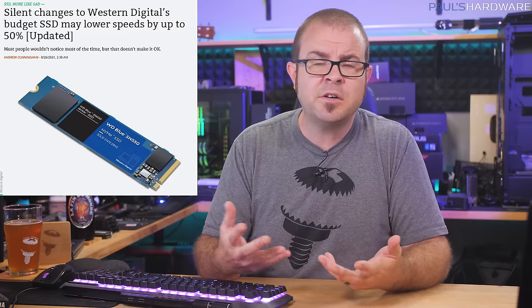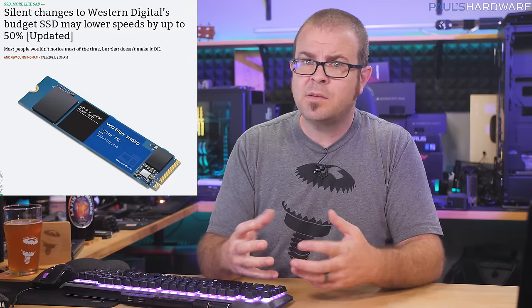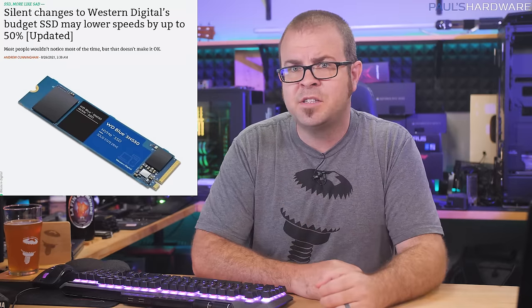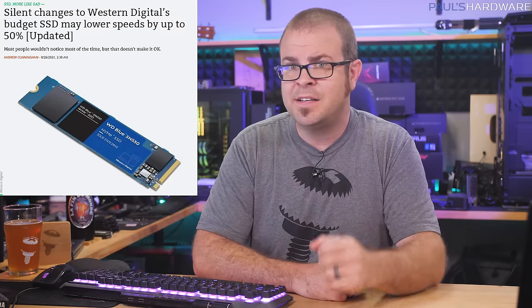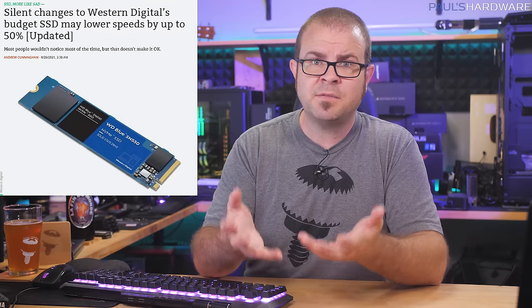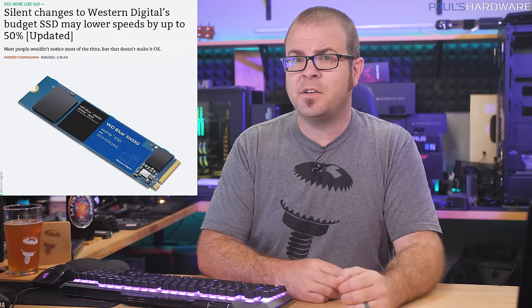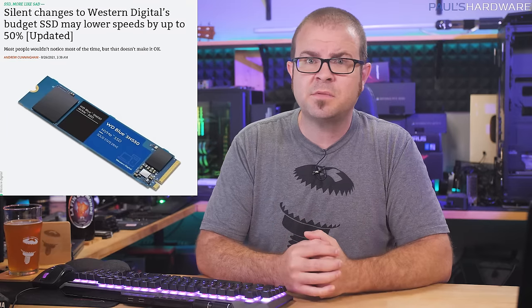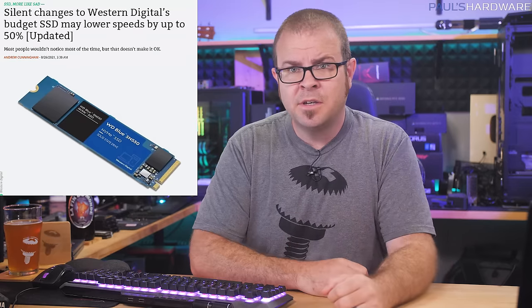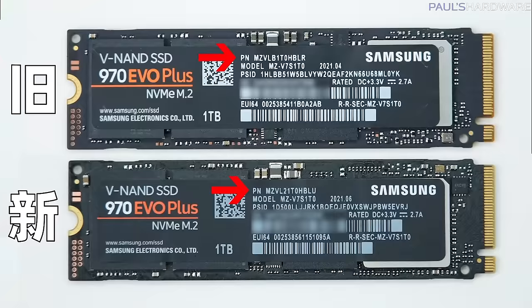The similarities here are no coincidence. These drives all hide their weaker performance behind some amount of RAM or SLC cache that performs just fine under light testing. It's only under heavy use — like transferring hundreds of gigabytes of video files — that the differences come to light. Samsung, WD, ADATA, Crucial, Patriot, and others who have made these moves were just hoping we didn't notice, which sucks because it hurts our trust in them. All they needed to do was list their new parts with new components inside as new products — because that's what they are.